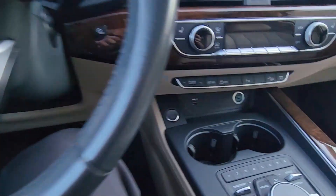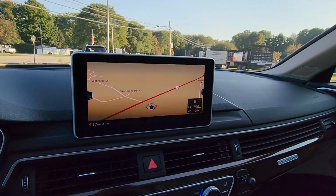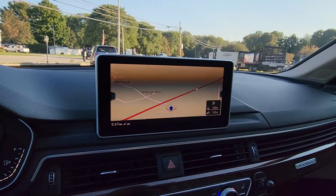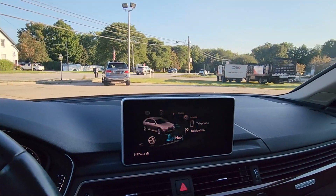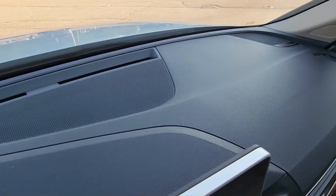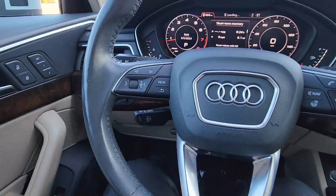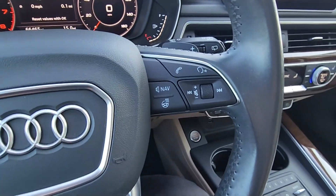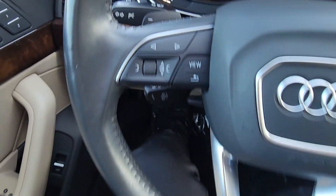I'm going to fire it up — the start-stop button is just here. The infotainment system fires right up, no issues there. Taking a look at the dashboard, it's in very nice condition all the way across. The steering wheel looks great, all of your controls on the left side look very nice, and same goes for the right side where we do have a heated steering wheel, which I love to see. You also have your gear selector paddles just there in the back.